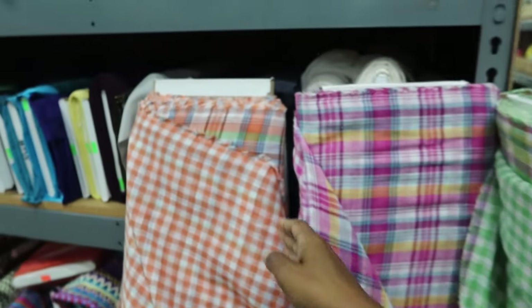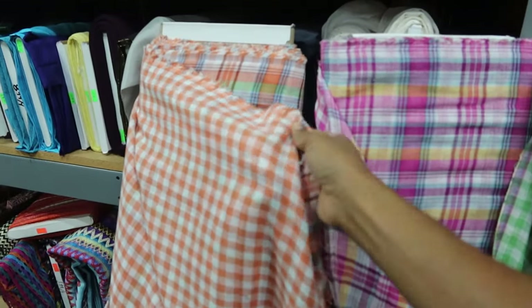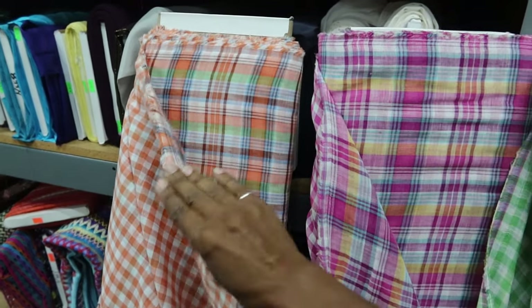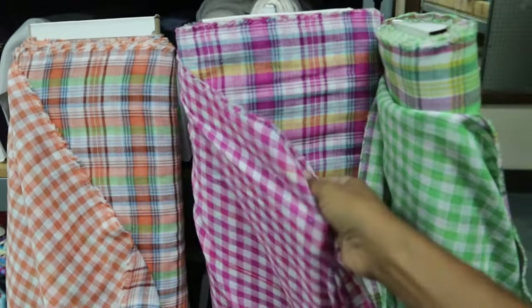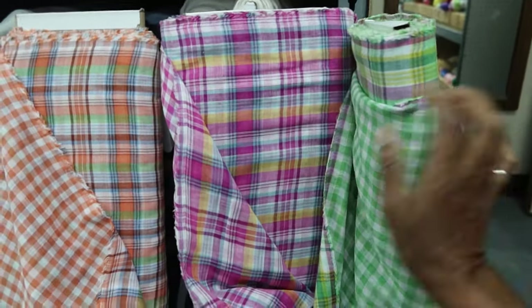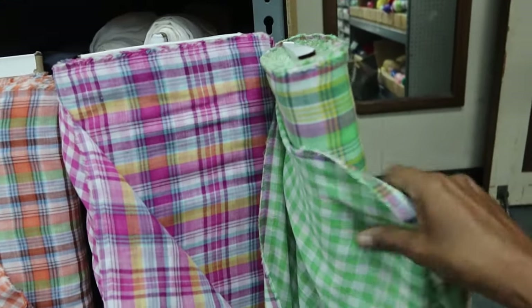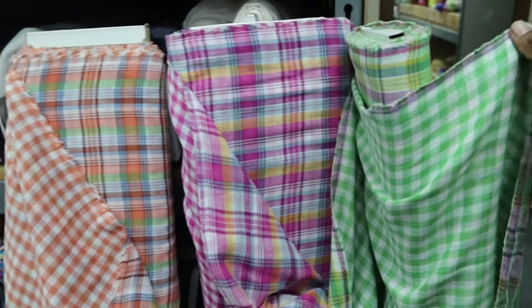I'm at Fabric Outlet and I found these three fabrics that I really like. It's gingham on one side and a plaid on the other. They have it in pink and also in green and I love them all. I'm trying to figure out which one to get — I want to make a dress.